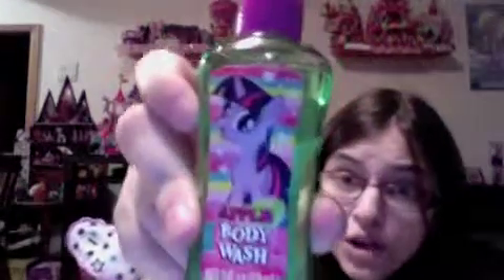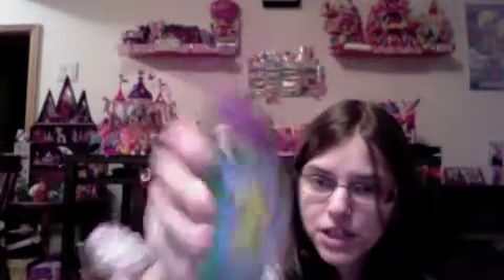They give us the following bath supplies that are stuck in there. They give you apple body wash, and they give us the apple body lotion with Pinkie Pie on it. And they give us the apple shampoo with Applejack on it — it has some sort of glue on it keeping it in place.